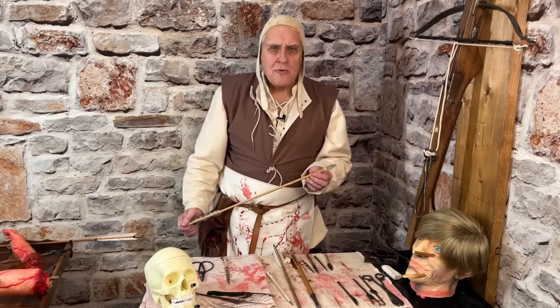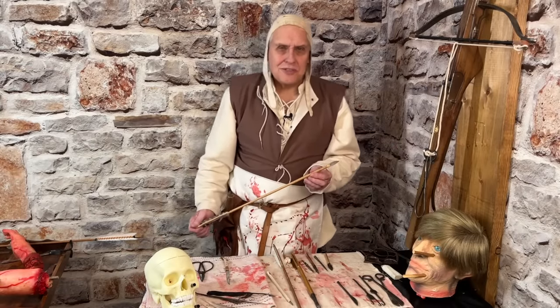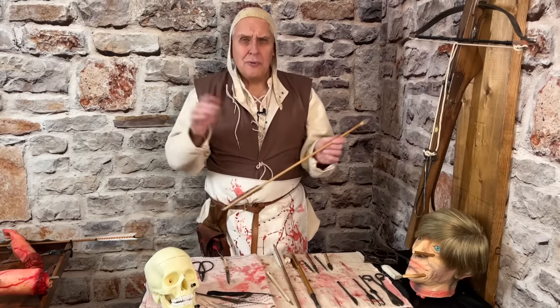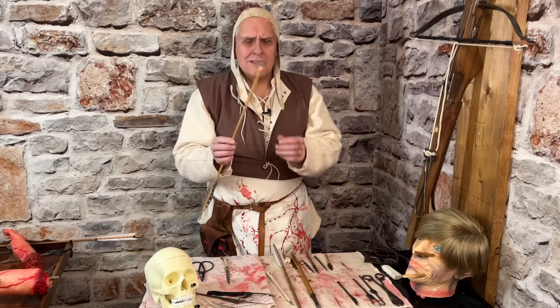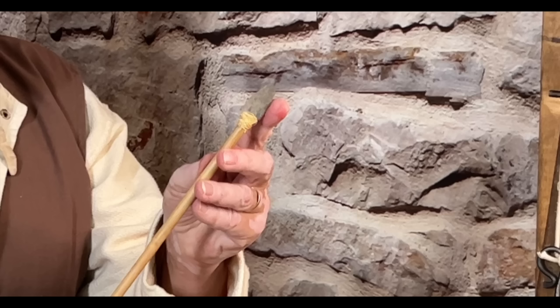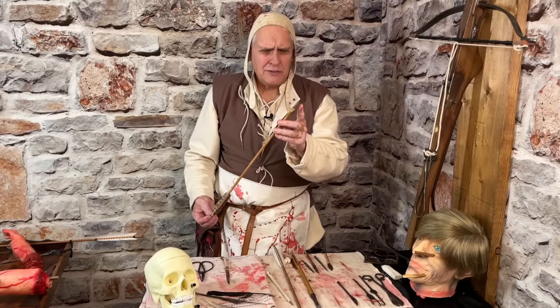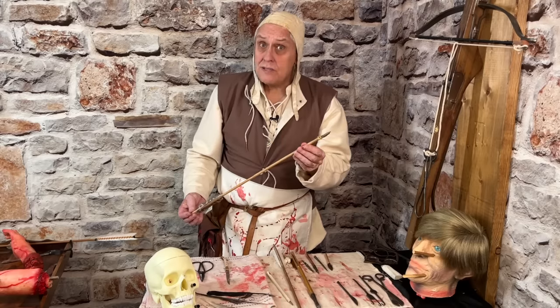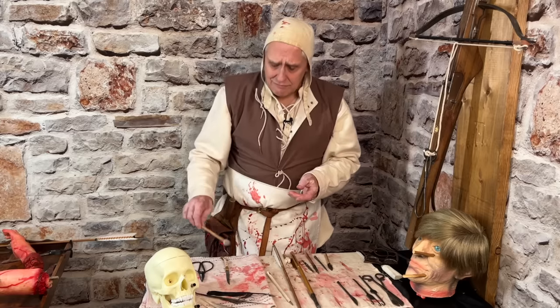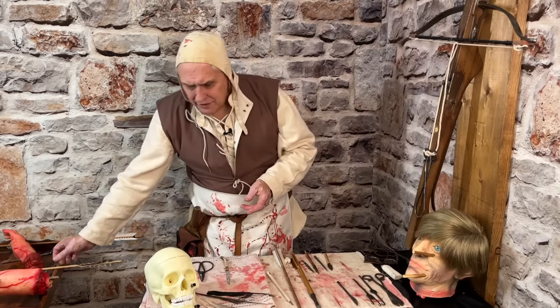When it comes to arrow removal, we're looking at thousands of years of history — the Romans, the Persians, going all the way back. In the Americas, you've got your First Nations. This is a First Nations arrowhead, made by a friend of mine from the Cheyenne down in the United States. It's a flintstone arrowhead. But they had their own ways of removing them. We're going to look at the medieval side of arrowhead removal.